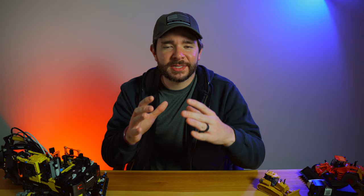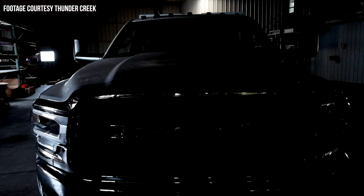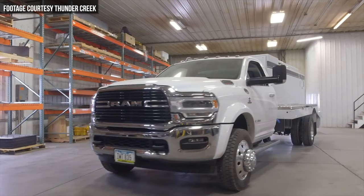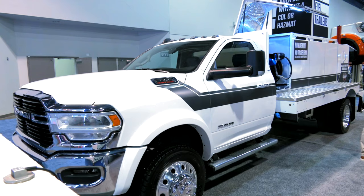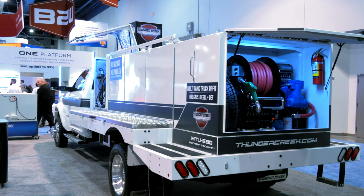Next up is Thunder Creek's MTU, or multi-tank upfit for chassis cab pickups. The MTU was originally launched for the Ford F550 chassis cab, but now it's available for Ram chassis cabs as well. This gives operators the ability to haul up to 920 gallons of diesel fuel without requiring a hazmat. We've been growing on that foundation by now being able to equip that same upfit on the Ram 5500 chassis.